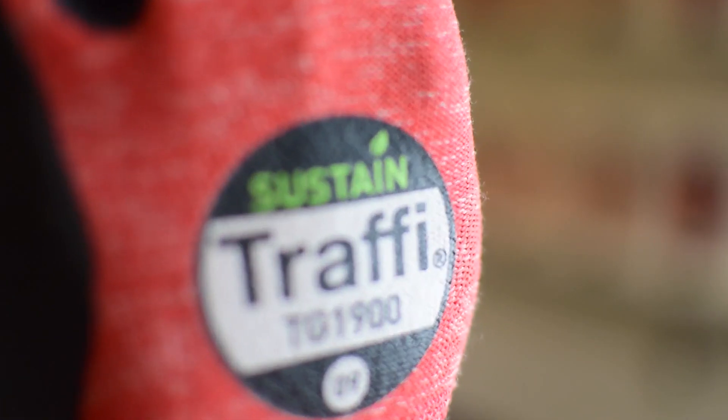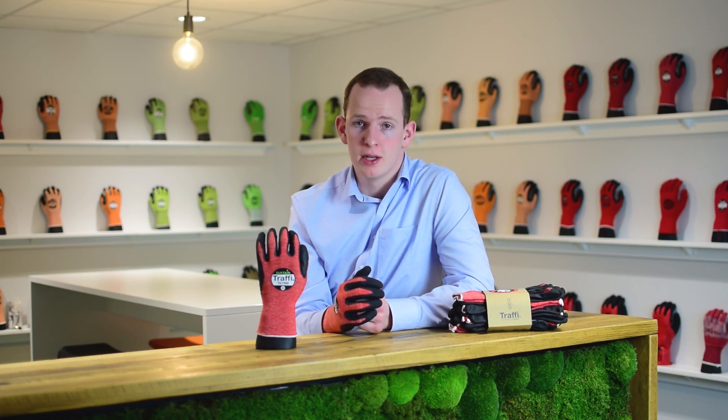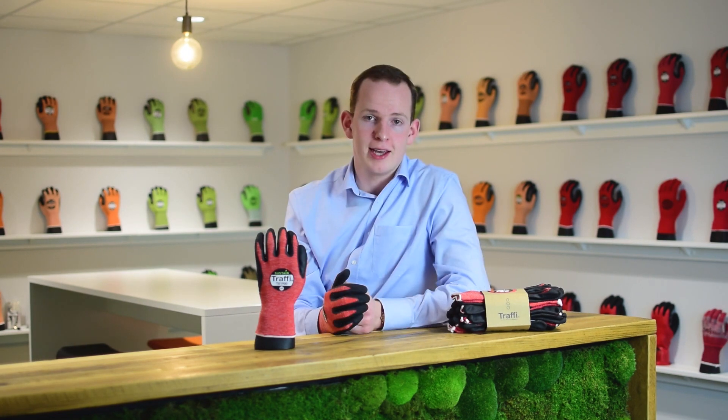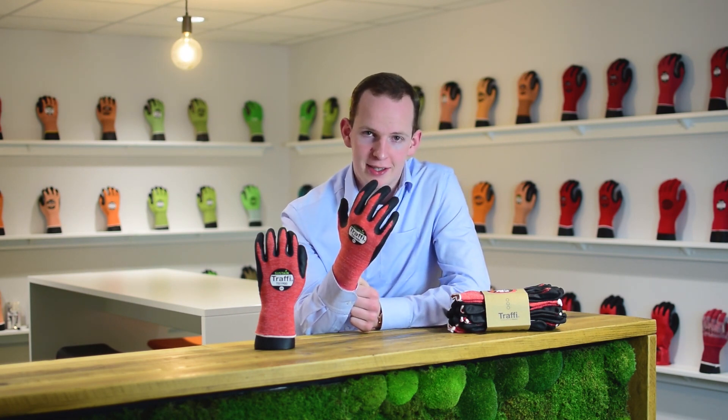This glove is also certified as EN407 2020 Hot Contact Level 1 to 100 degrees Celsius. Get in touch with us today to get your hands on a free sample pair of the TG1900.